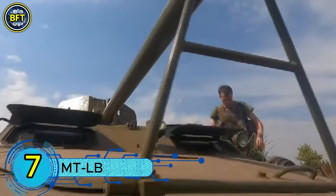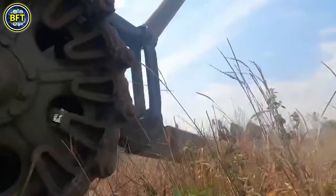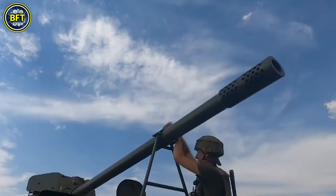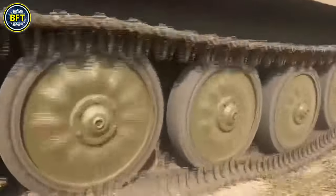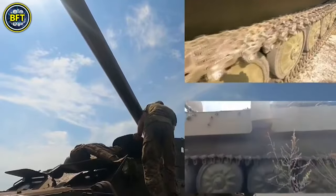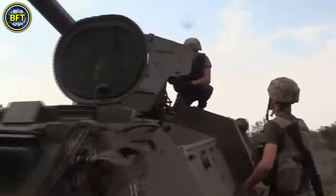Number 7: MT-LB. The MT-LB is a Soviet-designed, multi-purpose, fully amphibious tracked armored fighting vehicle that has been in use since the 1970s. Originally developed as a light armored towing vehicle, the MT-LB is known for its versatility and durability. It was also produced in Poland, where it received an upgraded six-cylinder SFW 680 diesel engine. Weighing around 26,200 pounds, the MT-LB is 21 feet long, 9.5 feet wide, and just over 6 feet high, accommodating a crew of two along with 11 passengers.